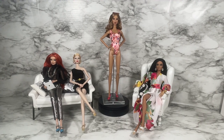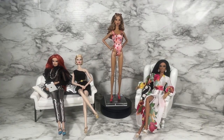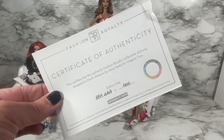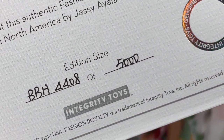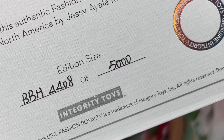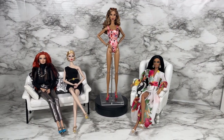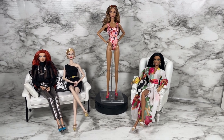Natalia does come with the display stand that you see, and in addition she comes with a certificate of authenticity. Look at that — number four thousand four hundred and eight of five thousand. So before we speak to our panel, let's do a 360 of Bombshell Beach Natalia Fatale.